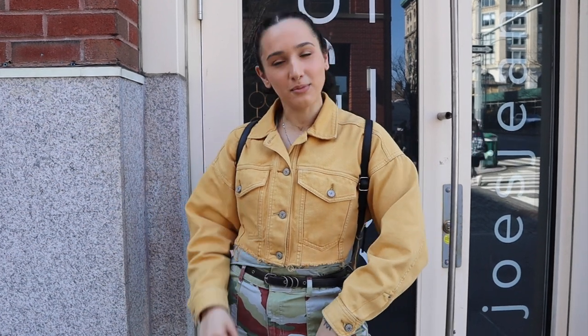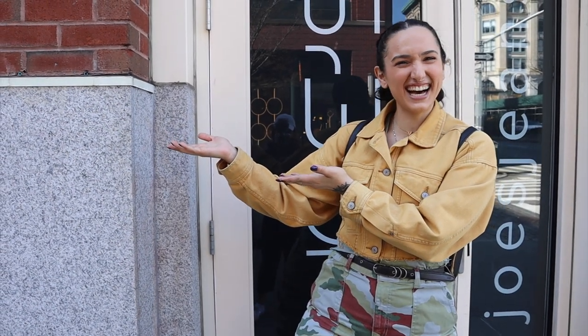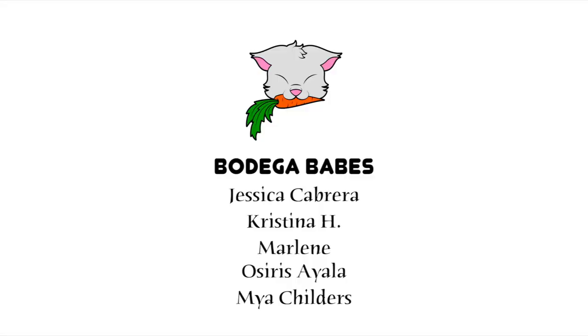Like if you like, subscribe if you want to subscribe. If you want to follow me on Instagram where I post almost every single day, I will put my Instagram right here. I will talk to you next time — goodbye! A huge shout out to my bodega babes Jessica, Christina, Marlene, Osiris, and Maya — you guys are the absolute best. If you want to become a bodega babe, check out the link to my Patreon down below in the description box.